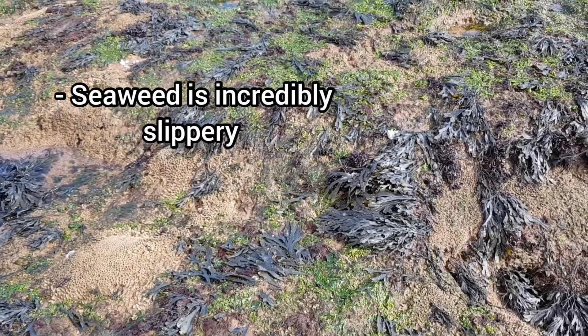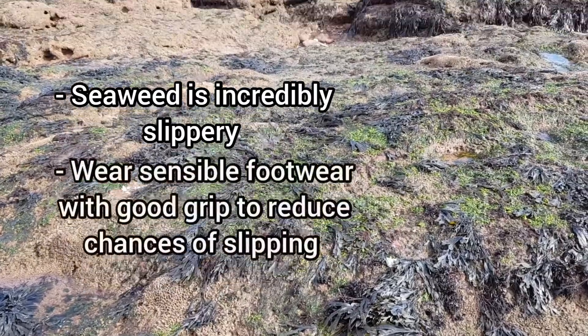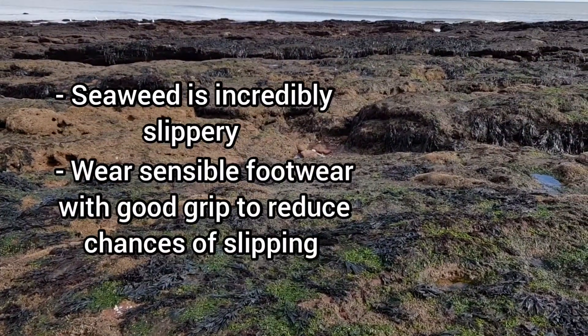Another potential hazard is the seaweed. The seaweed is incredibly slippery, so try your best to avoid it when possible. If not, I highly recommend you bring some footwear that has good enough grip so you're able to walk along it, but more on that later.